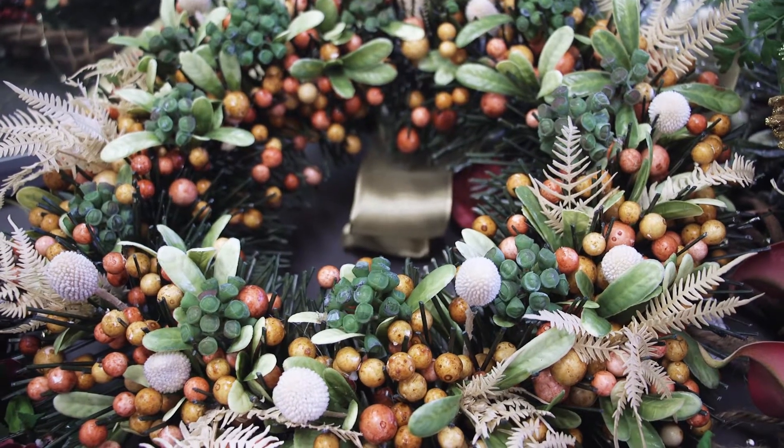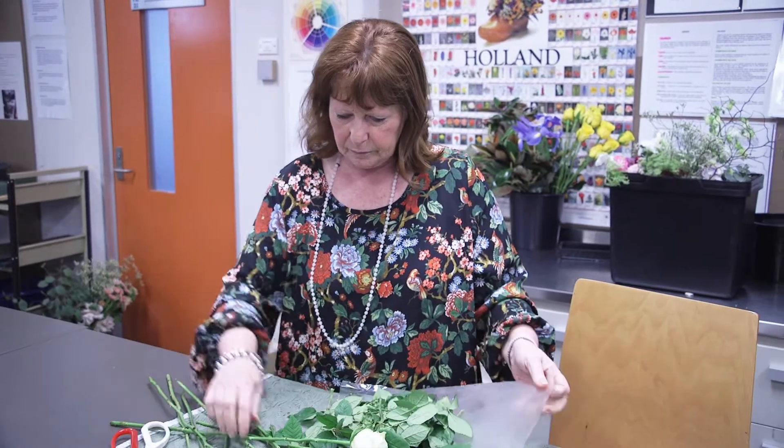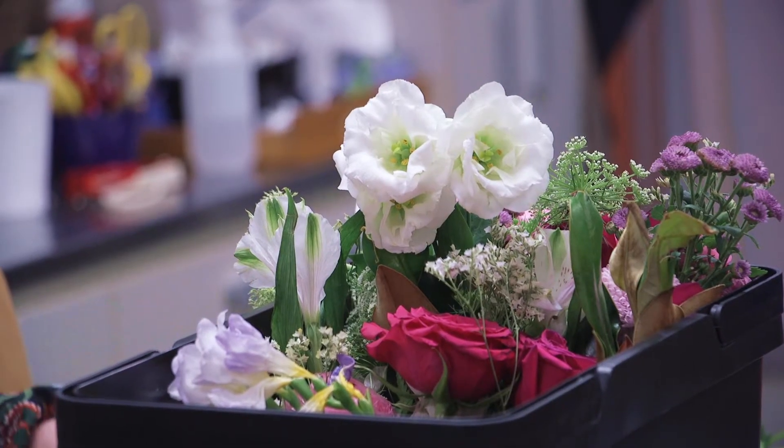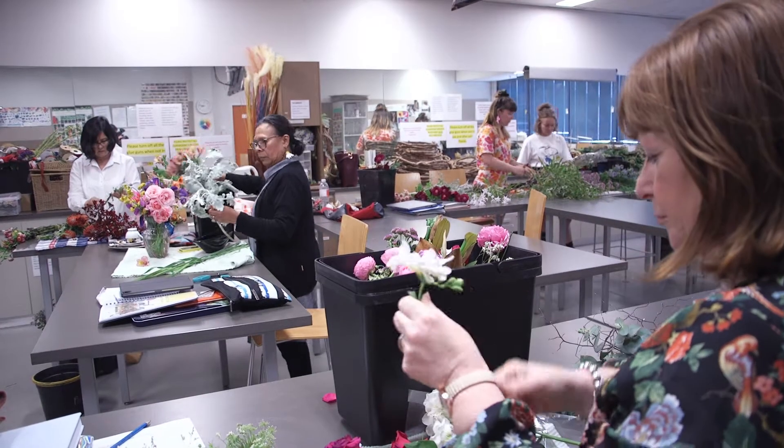The other great thing is that we collaborate with other horticulture courses here on site, so that we have access to the gardens. We're able to pick flowers and plant materials that are grown right here on site and use them in our work, which is an amazing opportunity.